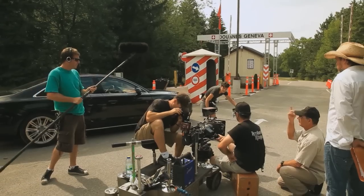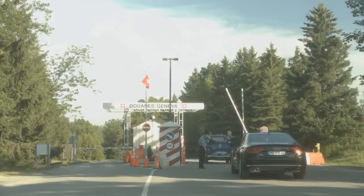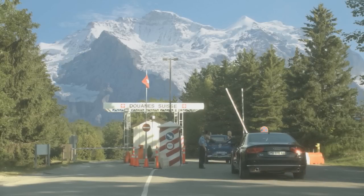We had a scene at a Swiss border station, so we found an appropriate place on the outskirts of Toronto. Brendan came in and said, do you need some mountains? And like magic, there are mountains in the shot. He's there on set to help us find the right lens and the camera placement, and when you see the final effect, it's quite seamless.